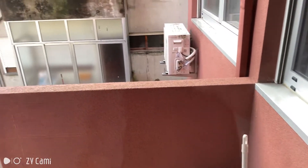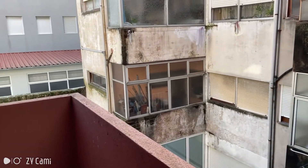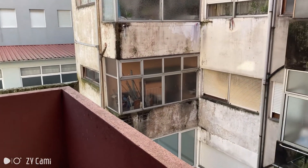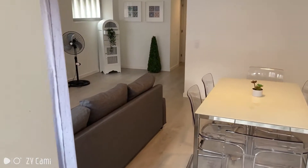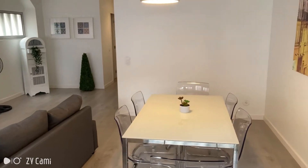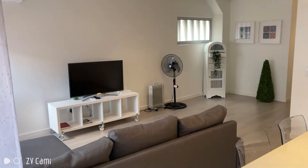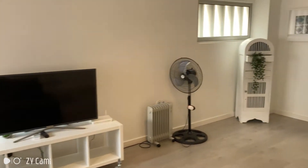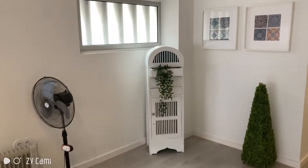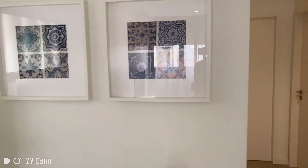Now this is the balcony — very quiet. Now I'm going to give you another view of the main space of the house. It has some lovely stuff on the walls.